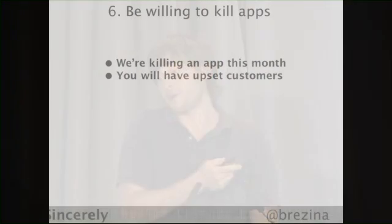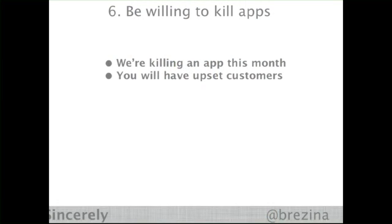Speaking of killing products — if you're going to do this, you need to be willing to kill products. It can be hard whenever some of these products are actually making a little bit of money. We're actually killing one of those early products called Dottie this December. It hasn't been announced to our customers yet, but it's outside of our strategy. We learned it's not important to our business, and we're going to be killing it.